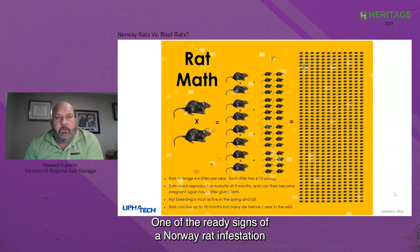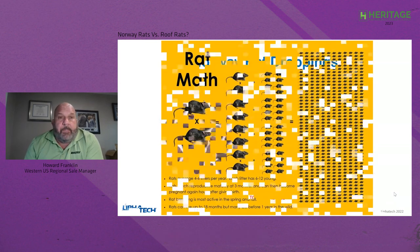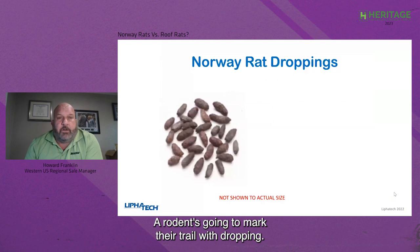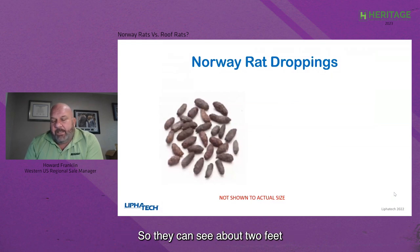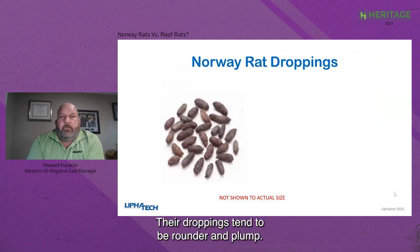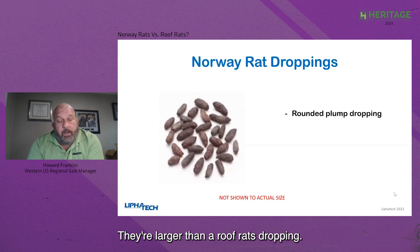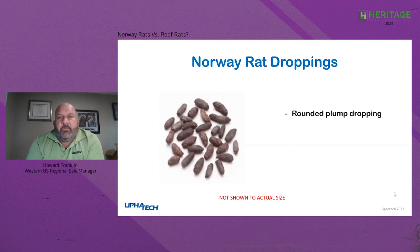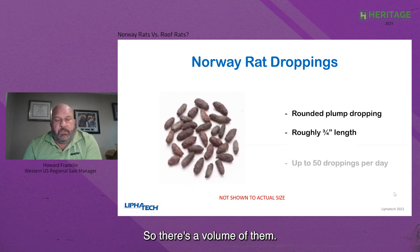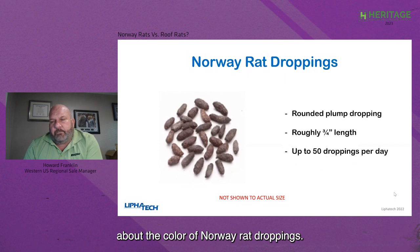One of the ready signs of a Norway rat infestation is going to be droppings. A rodent marks their trail with droppings — they don't see very well; they can see about two feet out in front of them fairly well. So they leave droppings and urine so they can follow that trail. Their droppings tend to be rounder and plump, and you can definitely discern them from a roof rat dropping if you see them side by side. They're larger than a roof rat dropping, about three-quarters of an inch. A Norway rat tends to produce about 50 droppings per day.